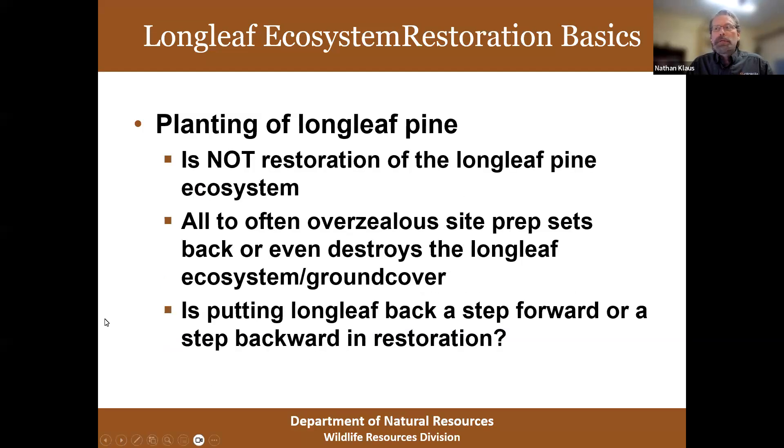It's important to recognize that planting longleaf pine is not the same as restoration of the longleaf pine ecosystem. A lot of times we get a little too overzealous in site prep — we're worried about ensuring good longleaf survival, and in the process we might end up doing damage to the site. We restore the longleaf but we destroy the ecosystem. That's where the title of this talk comes from: is your site prep hurting or helping your restoration? Unfortunately, a lot of times I've found site prep is hurting the restoration.